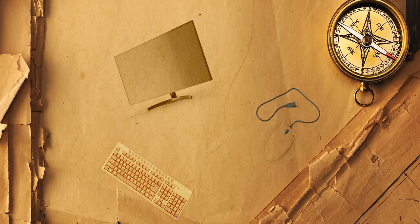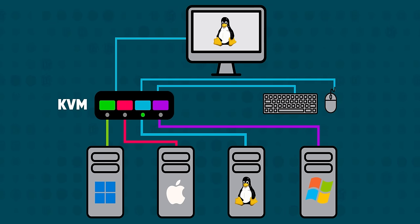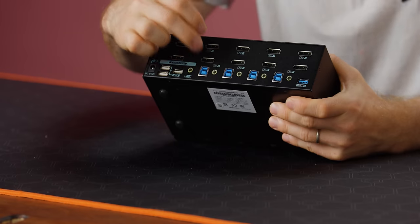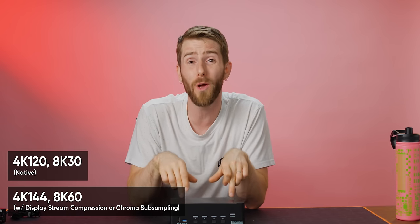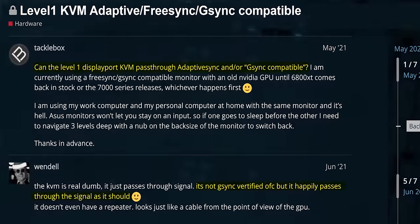None of that is what makes this special. KVMs have existed basically since the dawn of keyboards, mice, and video devices. What's cool about this one is how much video it can handle. This is a DisplayPort 1.4 KVM that can handle up to two monitors across four separate systems. Each port is DisplayPort 1.4, meaning it's capable of up to 8K 60fps with chroma subsampling, or 4K 120Hz 4:4:4, with support for HDR, FreeSync, and variable refresh rate. No RGB or flashy packaging — but this is no ordinary piece of office equipment. This is the gaming KVM.